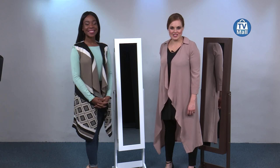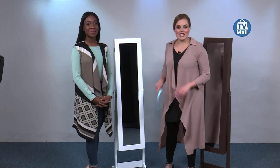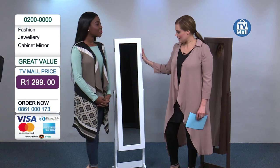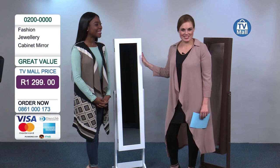Good day, welcome to Channel 173 on DSTV. My name is Michelle, this is Antelmina and you have joined us today on our Furniture Hour. Today we are talking about this cabinet over here. As you can see, it is every girl's dream and Antelmina is here to tell us a little bit more about it.